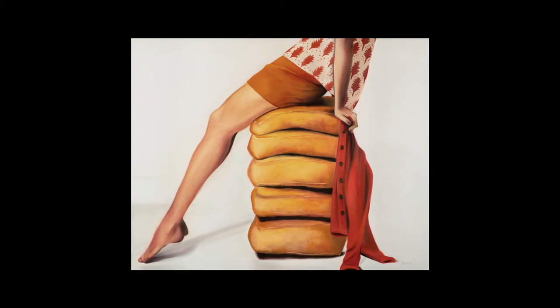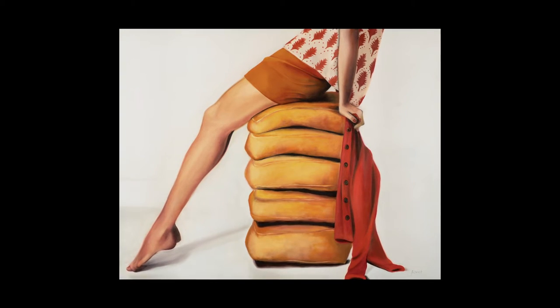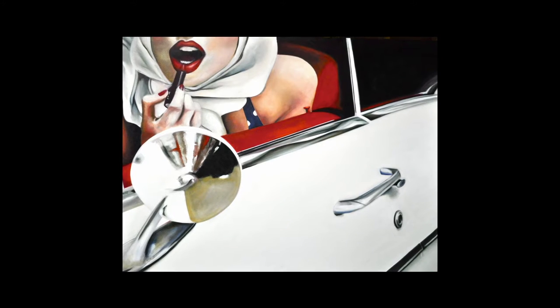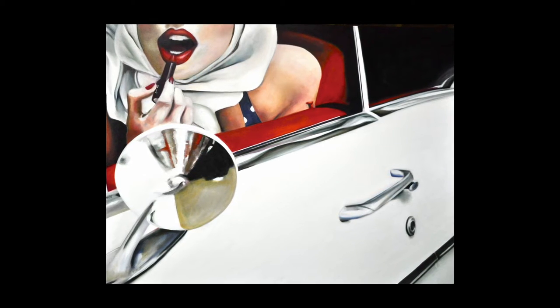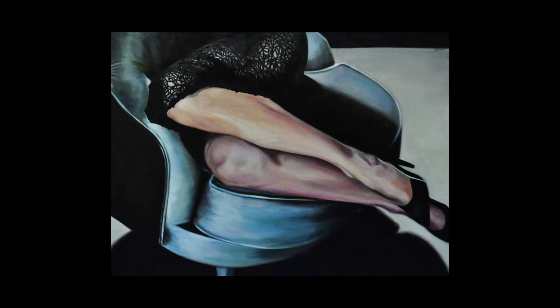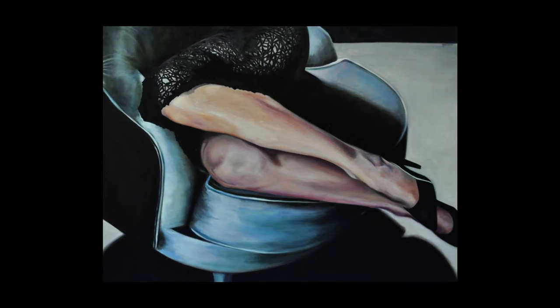To me, body language is so interesting, and I did not want these pieces to be about the facial expression or what her eyes are doing. As human beings we're really drawn to people's eyes and faces, but I wanted these pieces to be so much about the gesture and the body language, and just that hint of sensuousness — not in an overt way like we see constantly in modern media nowadays.